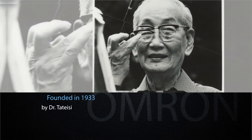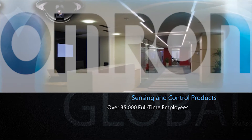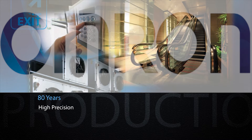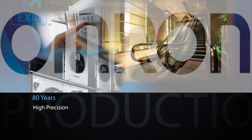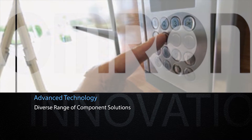Founded in 1933, Omron has grown to be a global leader in the design and manufacturing of sensing and control products with more than 35,000 full-time employees around the world. Beginning with our first product 80 years ago, a high-precision x-ray timer, Omron continues to innovate advanced technology in a diverse range of component solutions in automation related fields.